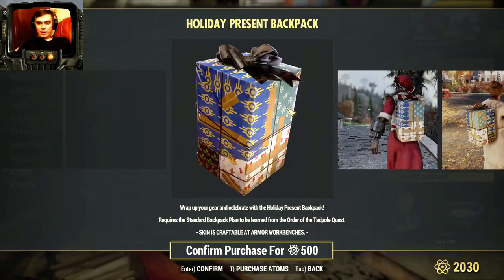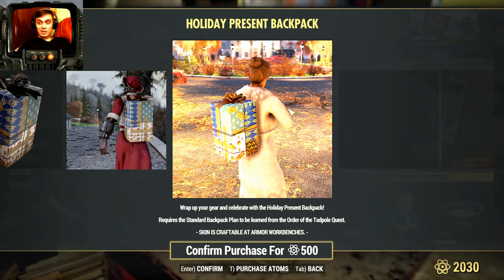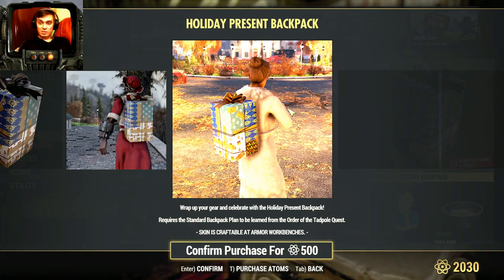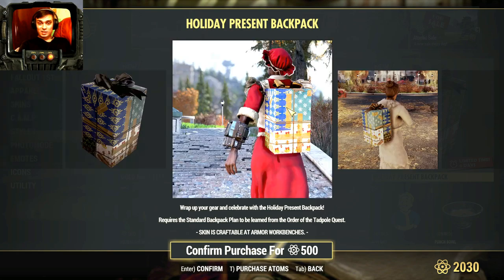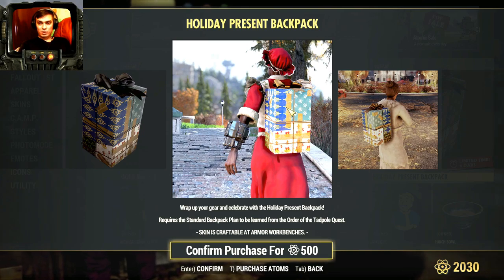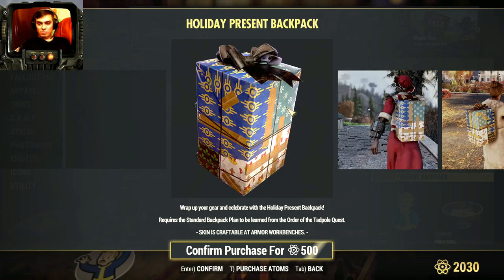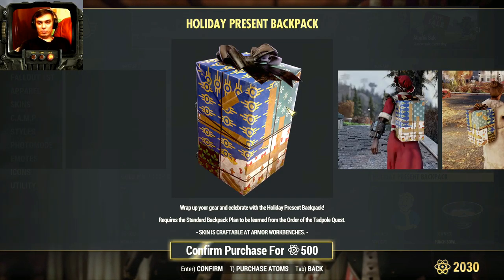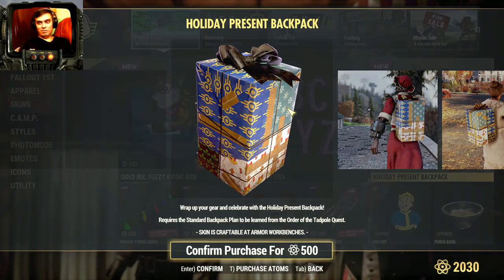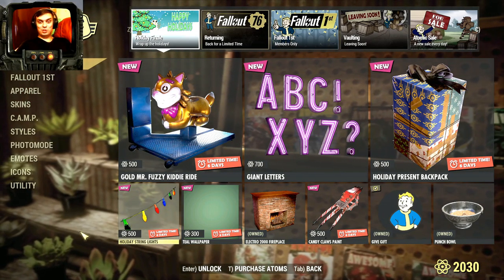Holiday Present Backpack - no, I don't think I'm gonna go with this. First of all, it's bulky. Second of all, it doesn't match the outfits. Mr. Santa Claus maybe is the only option to match the outfit - the Santa outfit, that's it. I don't see this working with anything else. I'm definitely not gonna pay 500 atoms for a backpack present skin. But anyway, if you did buy it, please share some feedback and maybe some screenshots as well.